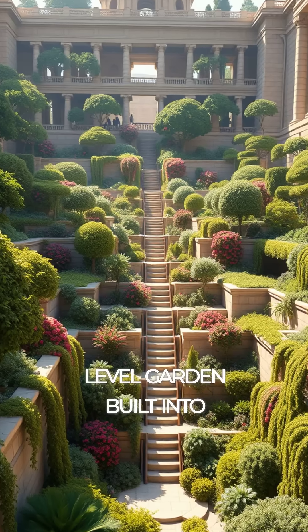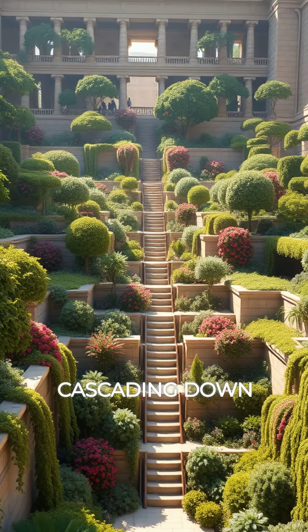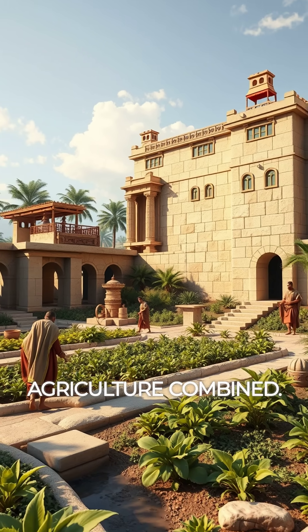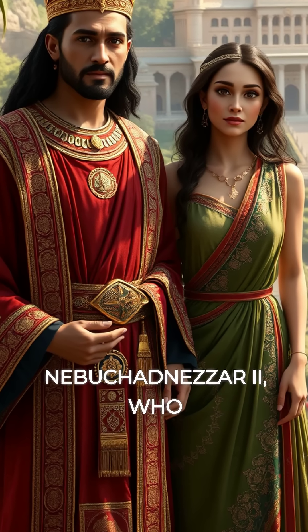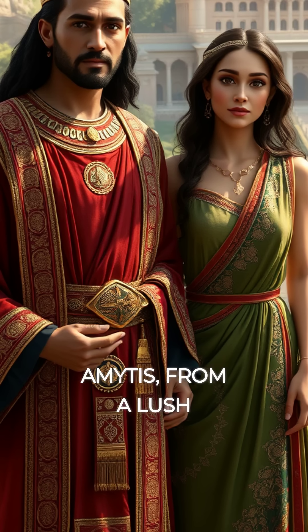Picture a massive multi-level garden built into a palace, with trees, shrubs, and vines cascading down terraces. This wasn't just for show — it was a feat of engineering and agriculture combined. The gardens supposedly belonged to King Nebuchadnezzar II, who built them to please his homesick wife, Amidus, from a lush green homeland.